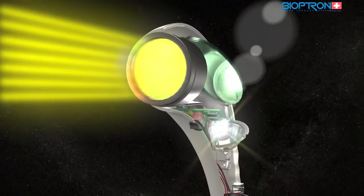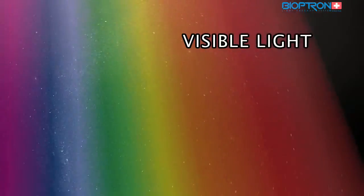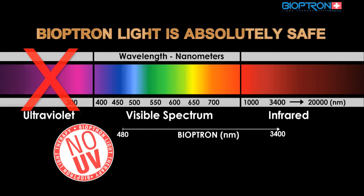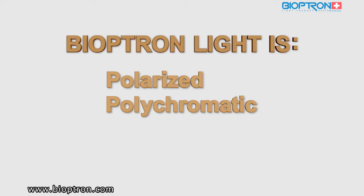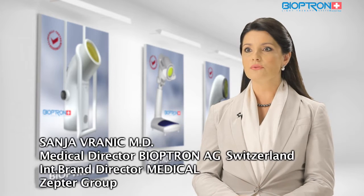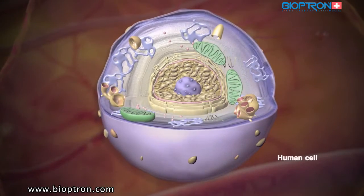The Bioptron system emits light which, in its electromagnetic spectrum, is very similar to sunlight but free of UV radiation. The light is polarized, polychromatic, and incoherent low-energy light. It is these unique characteristics that are responsible for its various biostimulative effects on the cell level.